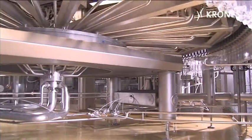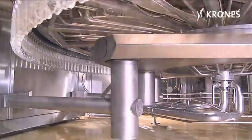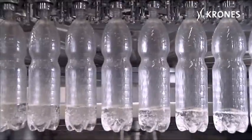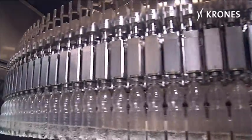Consummately restricted to the requisite essentials: unrestricted accessibility plus optimum flow conditions for the product, microbiological safety, optimum hygiene, and maximized filling accuracy.